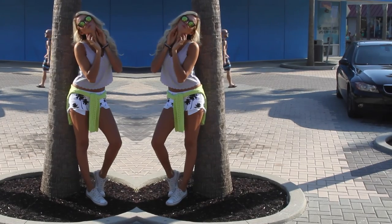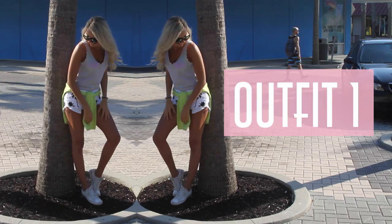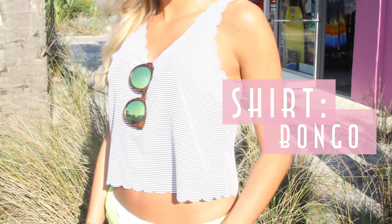Alright guys, so my shorts I have purchased from Bongo, but now let's talk about my first outfit. This is the casual but still cute outfit and I paired it with my striped scallop shirt from Bongo.